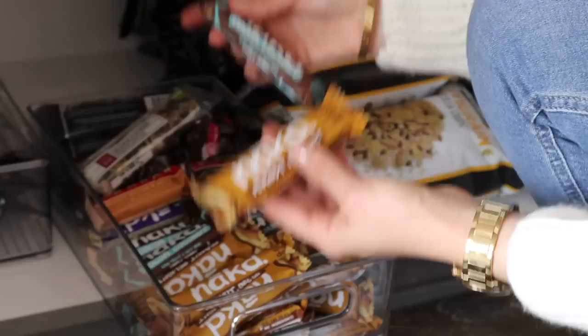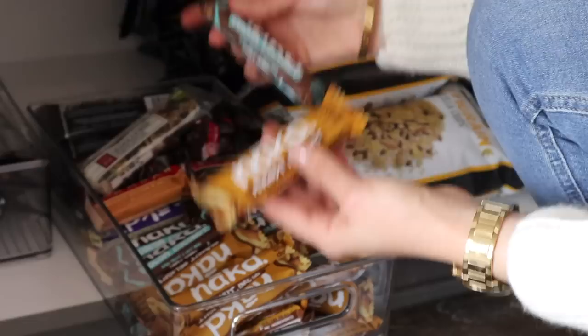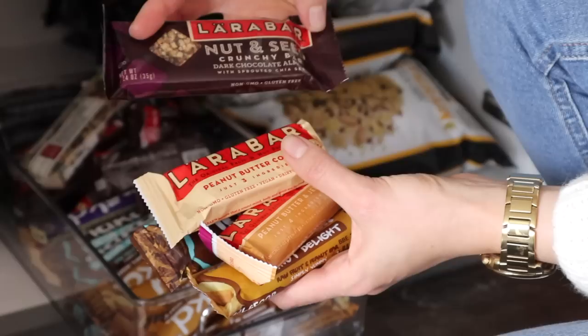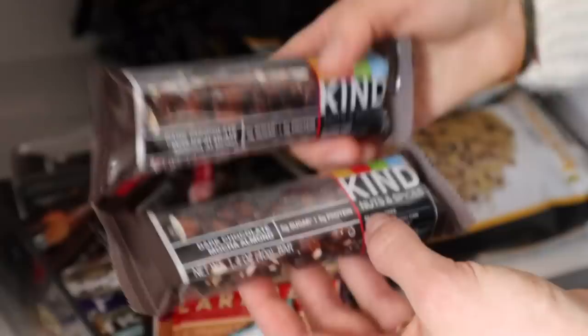In here we have a whole lot of snack bars. I like to keep them in these plastic storage containers that I got from Amazon. I've got a whole lot of my favorites - Naked Peanut Delight, Naked Coconut - these are some of my favorites. I get these from Amazon. Larabar Peanut Butter and Jelly is also one of my favorites; I love the Larabar Peanut Butter Cookie and the Larabar Nut and Seed Crunchy Bar. And these dark chocolate mocha almond ones are Rob's favorites.